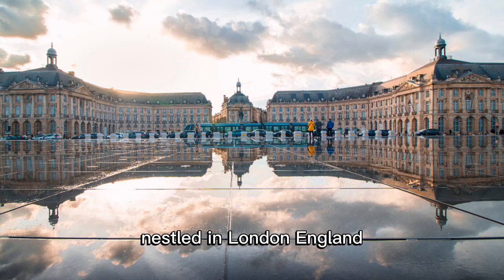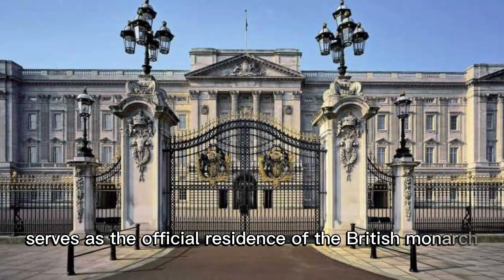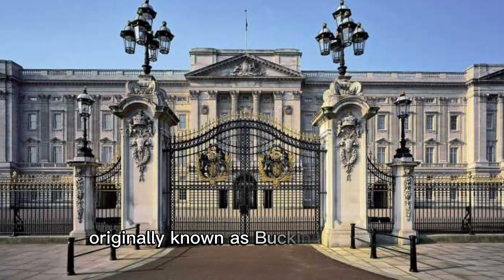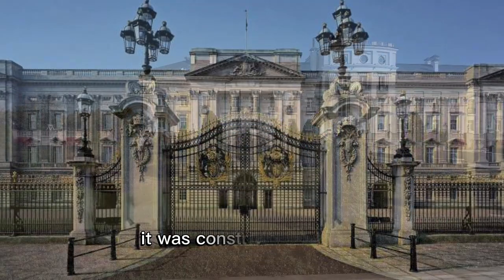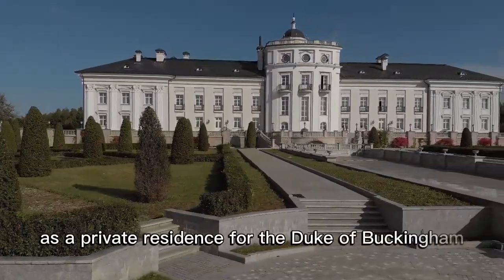Buckingham Palace, nestled in London, England, serves as the official residence of the British monarch. Originally known as Buckingham House, it was constructed in 1703 as a private residence for the Duke of Buckingham.